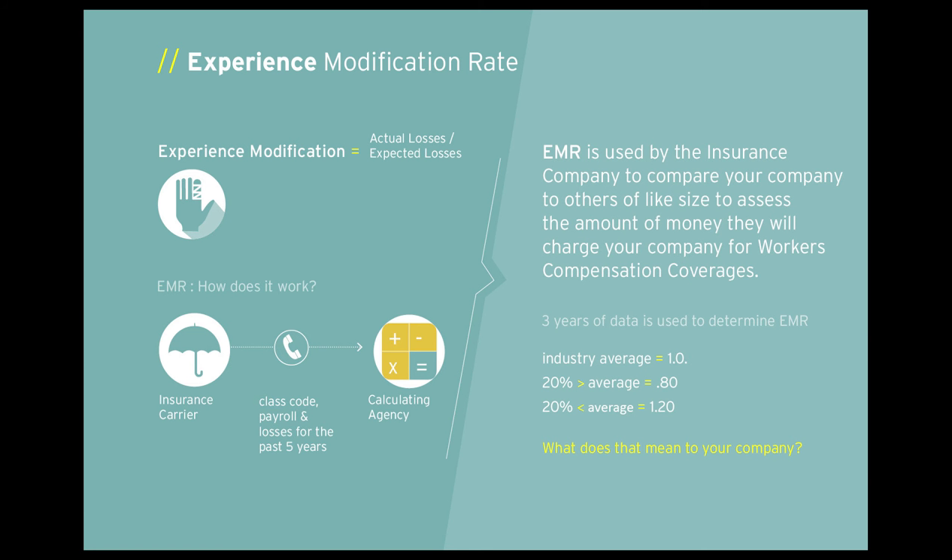We're going to be talking a lot today about our EMR rate, so we'll spend a minute for those of you who aren't familiar with what an EMR is and explain how that works.